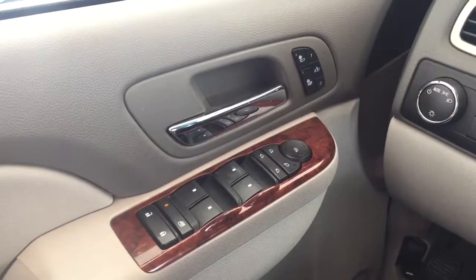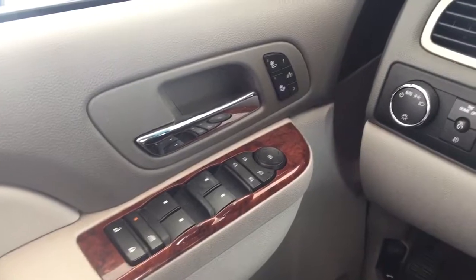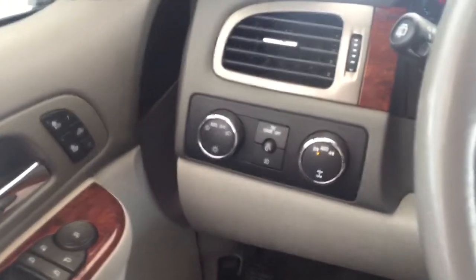Some features include power locks, power windows, power mirrors, power memory and heated front seats, and automatic headlights.